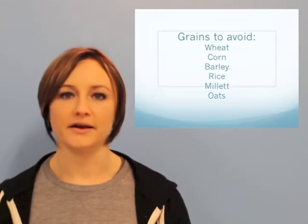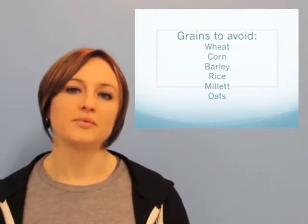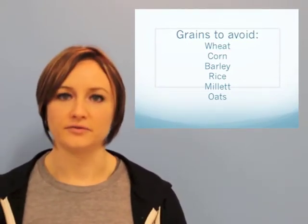How do you know if something's a grain? We've got the major ones: wheat, rye, barley, oats, corn, and rice. We're going to send out a complete list of different grains, but those are the major ones that we need to watch for.